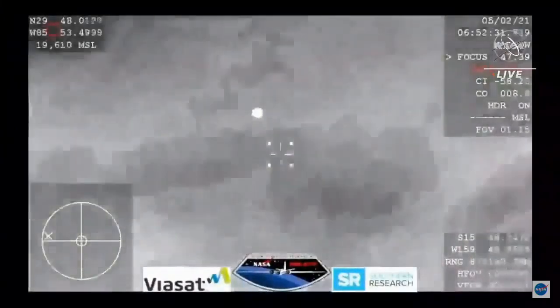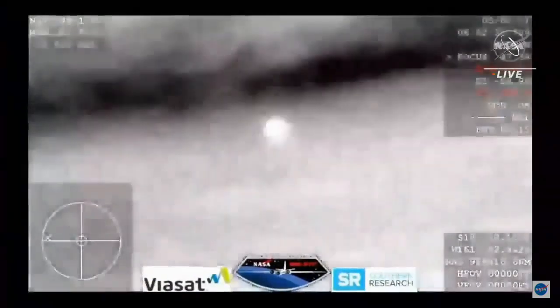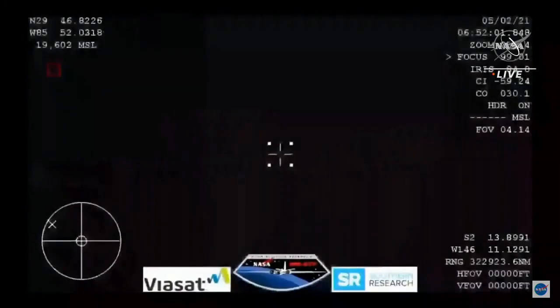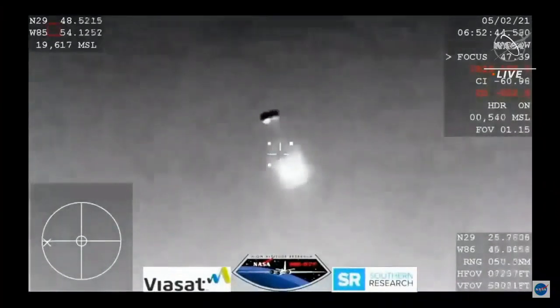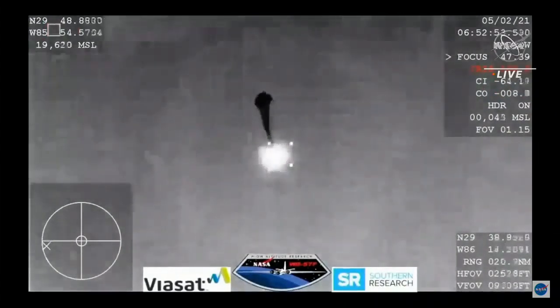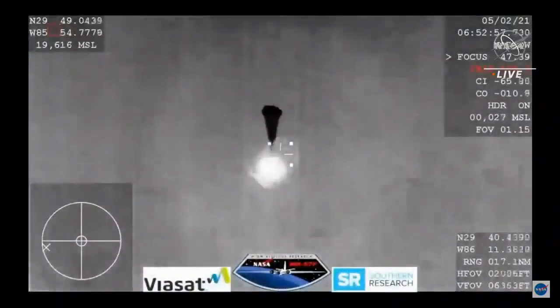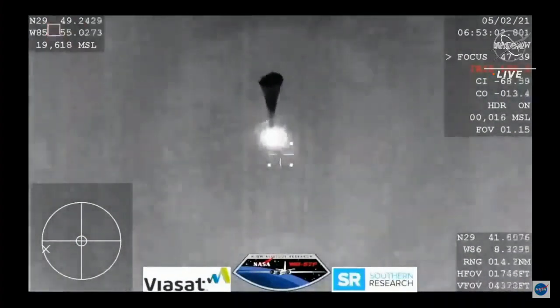We are waiting for confirmation that the drogue chutes have deployed — expecting them any minute now. It looks like those might be our drogue chutes. Visual on two chutes. SpaceX from Resilience, we show good drogues. SpaceX copies and concurs, nominal descent right on two drogues.